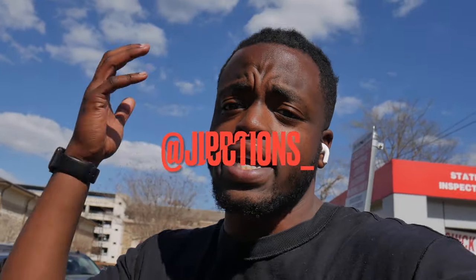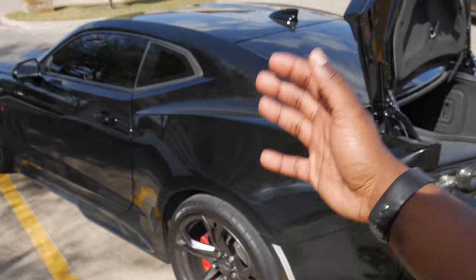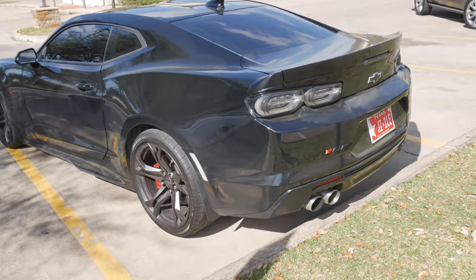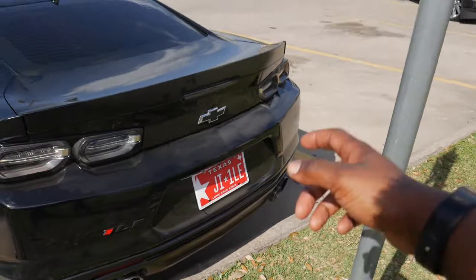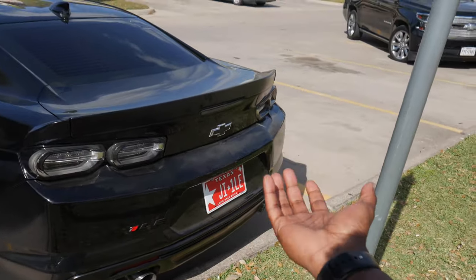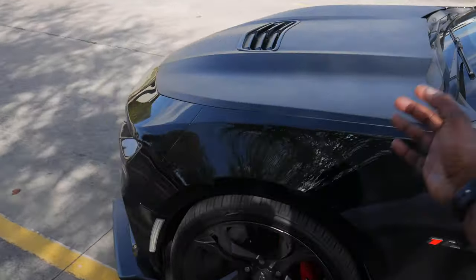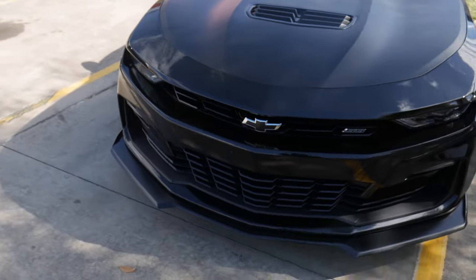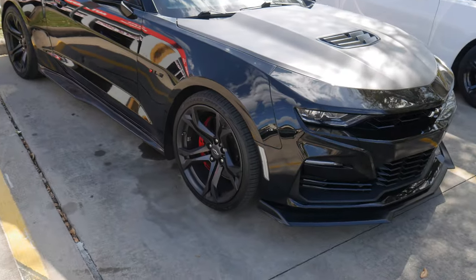Yo, what is good y'all, welcome back to yet again another episode of J.I. Productions. It's your boy J.I., and I'm back at it again with another banger video for y'all. So as y'all can see by the title and the thumbnail, we are gonna be adding another modification to Vader yet again. If you guys haven't been in tune with all of the uploads, we did get our custom plate already — picked that up yesterday. But yeah man, just got the custom plate, super stoked about that. Give you guys a quick little walk around the Vader. If you guys haven't seen the video where we took this car to the drag strip, make sure you guys go tap in — it ran a best time of 12.4 in the quarter mile.